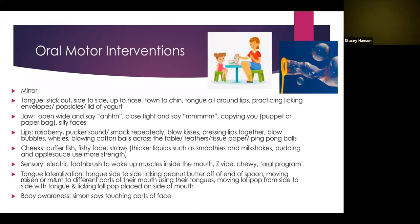Now for oral motor interventions — this is the bulk of the PowerPoint and what I think will be most useful for you and your family. You may want to take a screenshot of this to reference later. As we go through these activities, think about your child and pick one or two things that sound like something you could try at home or that your child might enjoy. This is a long list, so just choosing one or two things to try is a great place to start.